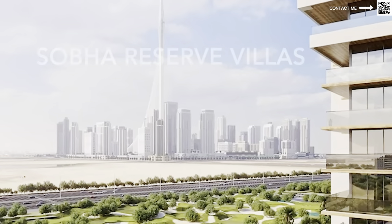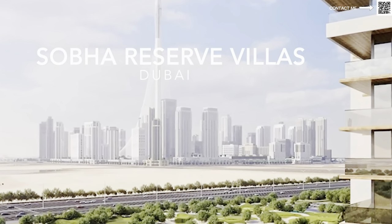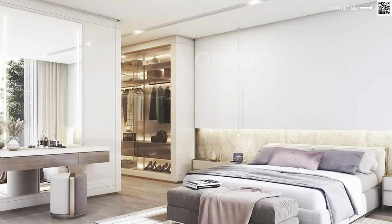Hi, welcome back to Dubai Real Estate Philosophy. My name is Ahmed and in this video we're talking about another exclusive project coming up from Shoba. This is called Shoba Reserve — an exclusive villa project community by Shoba.